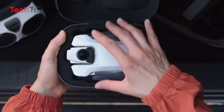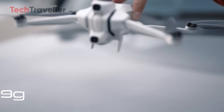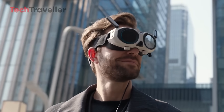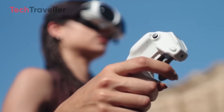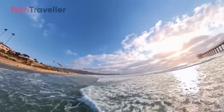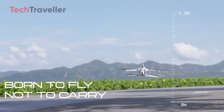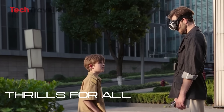Weighing in at just 249 grams, the Antigravity A1 stays under the registration threshold in most countries, meaning more people can fly it without permits or paperwork. Its compact design makes it backpack-ready for adventures. Safety hasn't been overlooked either — the A1 comes with return-to-home functionality and a payload detection system that prevents unauthorized modifications or misuse, ensuring the drone is used strictly for exploration and storytelling.